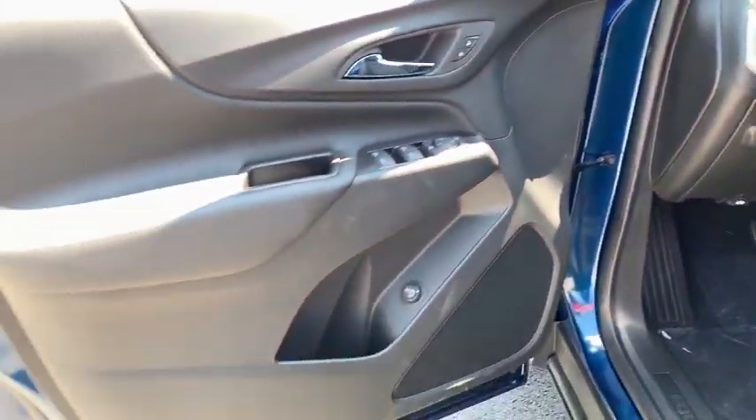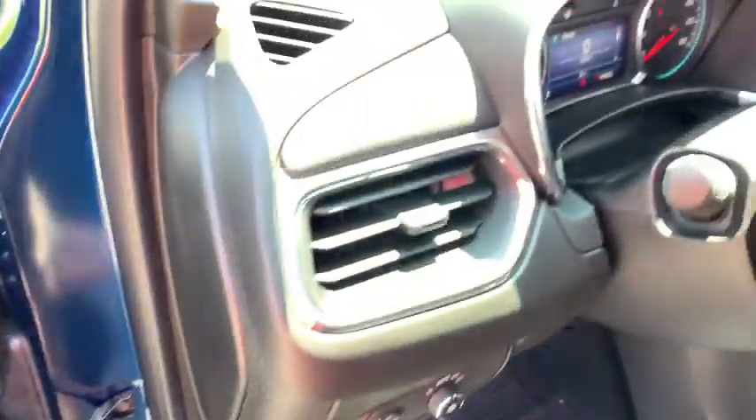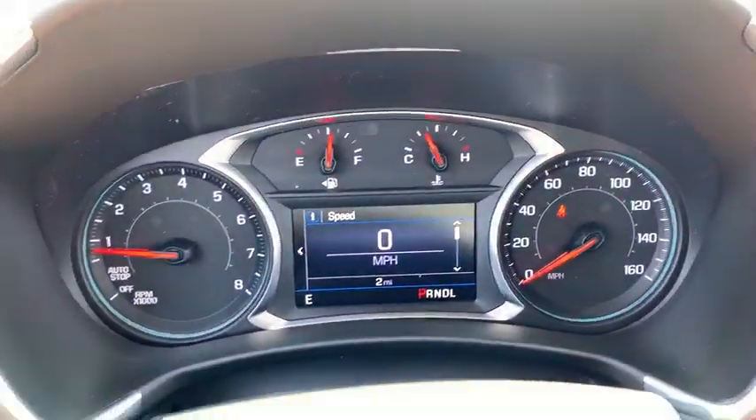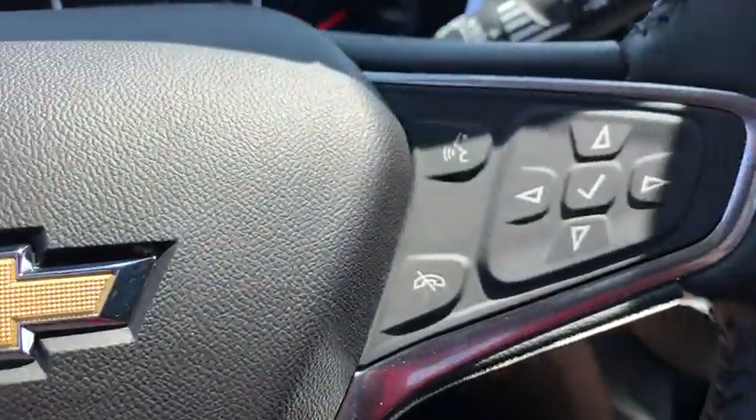Traction control, remote engine start, dual airbags, power steering, alloy wheels, four-wheel disc brakes, universal garage door opener, security system, heated front driver and passenger seat, trip computer.